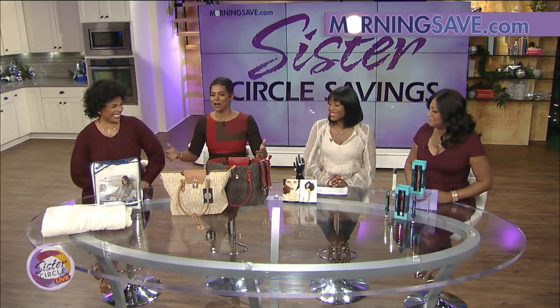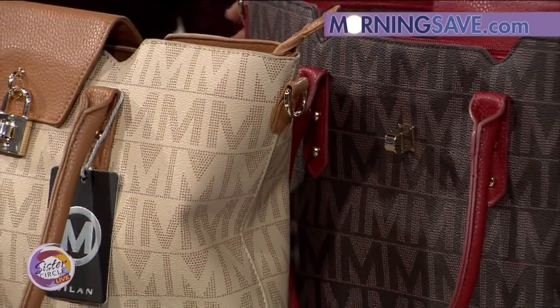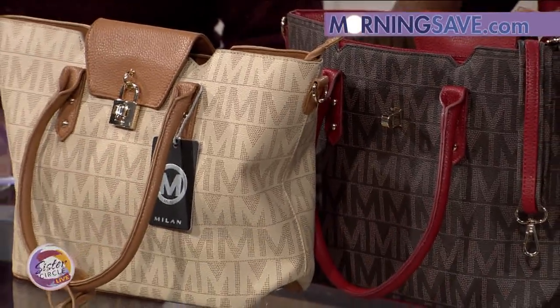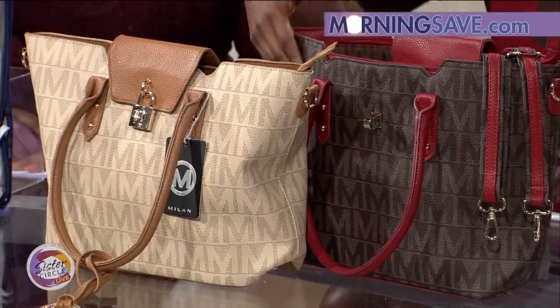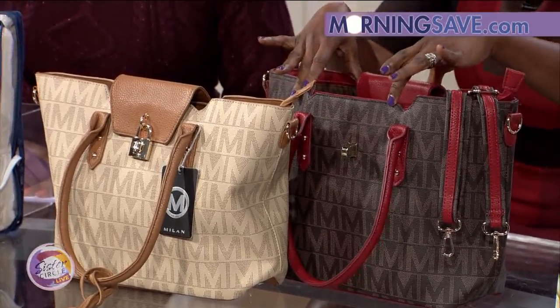Now we have the Studded Tote by Milan Imports. It's made with high-quality faux leather with a fabric logo lining. It's available in beige, black, brown, and red. It features luxurious gold-tone embellishments and a zip-top closure, plus a clasp-lock design cover for extra security.